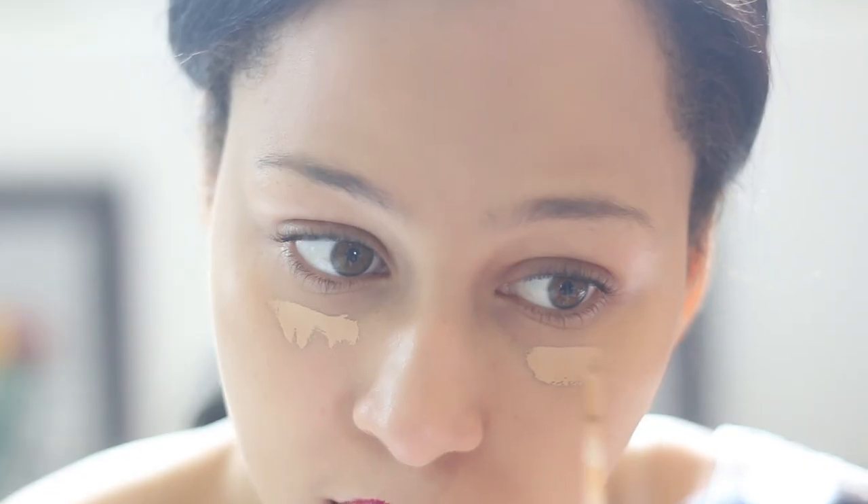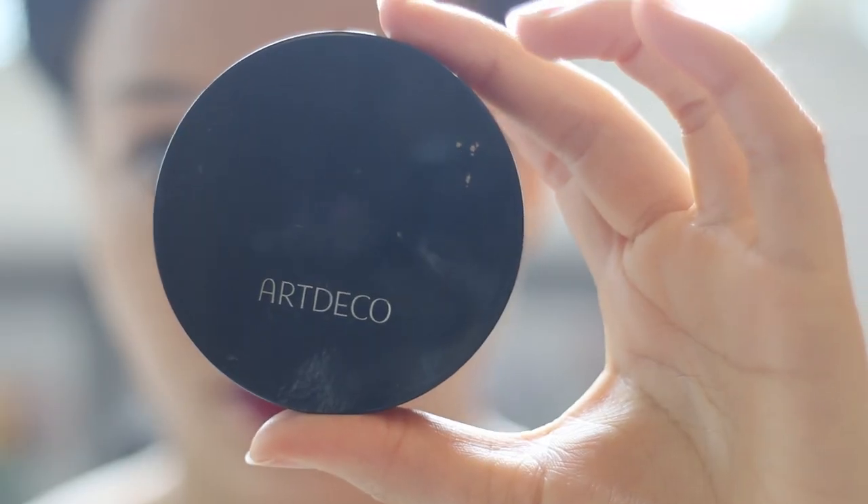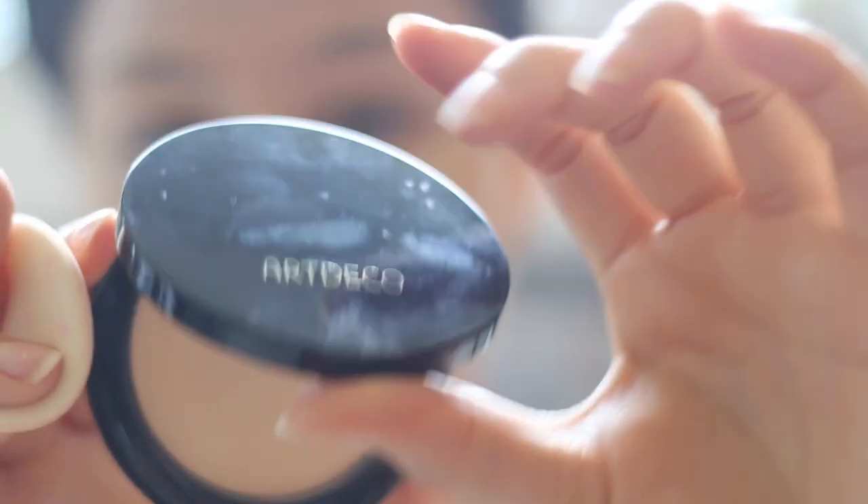Now I'm gonna take my Urban Decay Naked Skin Under Eye Concealer and I'm just gonna use it to conceal my dark circles, because I did not sleep that well last night — looking like a zombie! So then I'm gonna take my Art Deco Powder and just lightly powder my face. I don't like to put too much powder, so just lightly, you know what I mean?